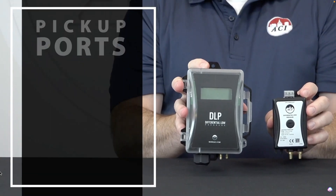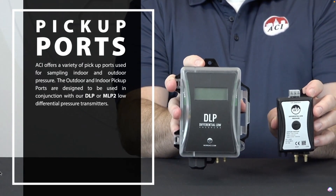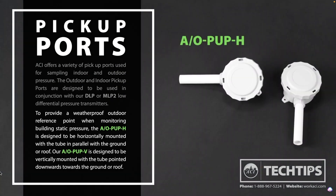ACI offers a full line of differential pressure transmitters and pickup ports to monitor a room or building's pressure. The outdoor and indoor pickup ports are designed to be used in conjunction with our DLP or MLP2 low differential pressure transmitters to provide a weatherproof outdoor reference point when monitoring building static pressure. The A/O-PUP-H is designed to be horizontally mounted with the tube parallel with the ground or roof. The A/O-PUP-V is designed to be vertically mounted with the tube pointed downwards towards the ground or roof.